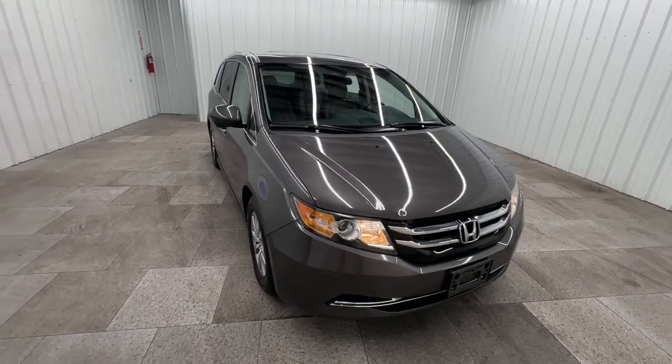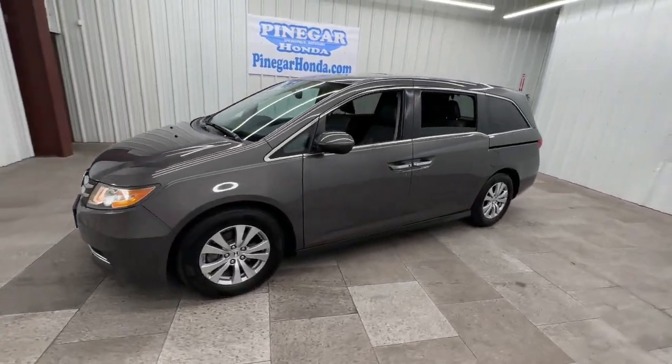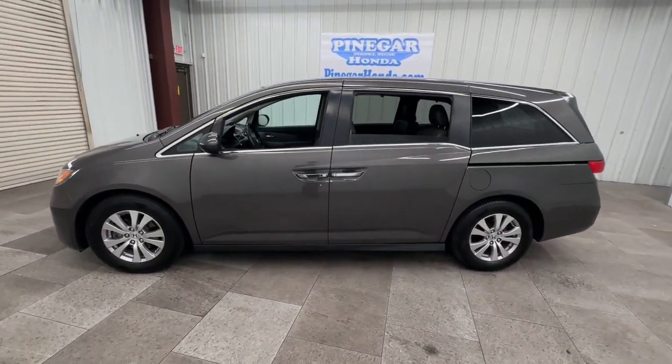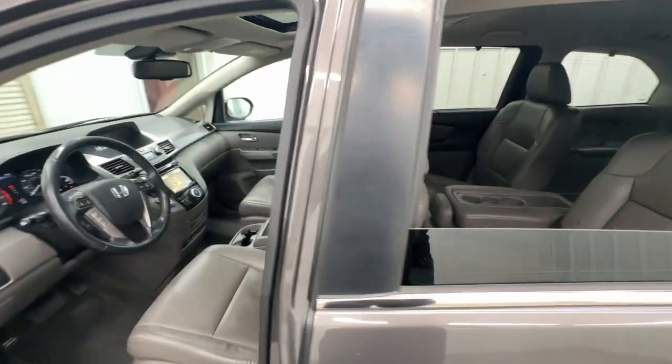Go home happy with the 2016 Honda Odyssey. With less than 200,000 miles on the odometer, this vehicle stands out from the rest. You'll feel safe and relaxed on every excursion in this comfortable and stylish Odyssey.